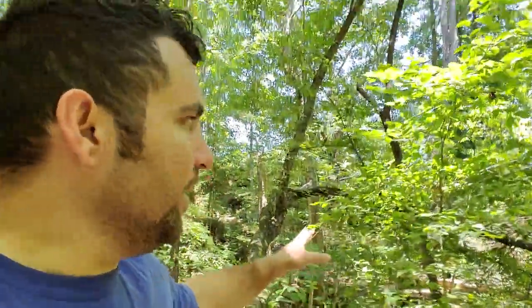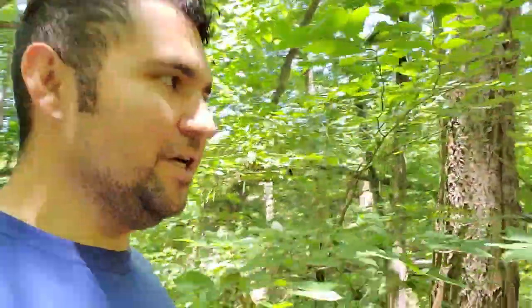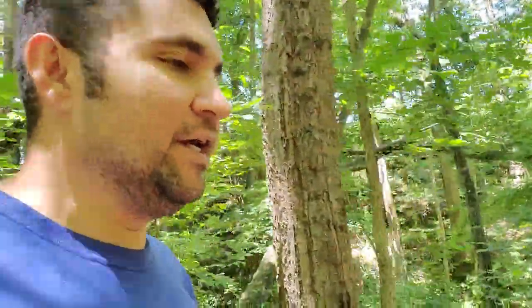I'll try and take a video with the GoPro of me clearing out the area. There's also a big tree that's fallen across the creek — I've walked across it, it's a nice little bridge — but it's in the way, so I'll probably need to cut it up too. Little by little, hopefully in a week or so I can go camping. See you later.